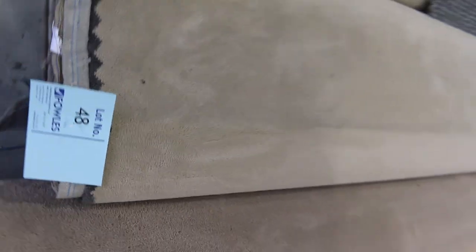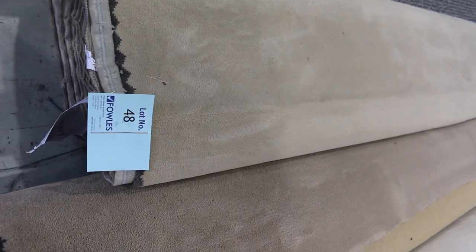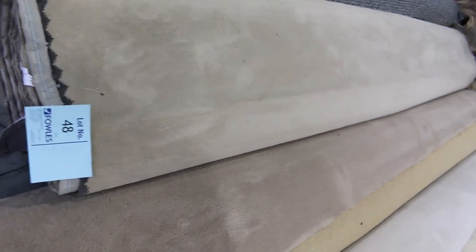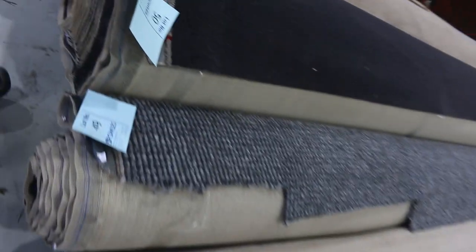What you need to do to find out the exact roll sizes — have a look at those lot numbers or download the catalogue. That'll tell you exactly how big lot number 48 is, and you can do that throughout the whole carpet auction to see how big all these rolls are. Lot number 50 — good example there. 23.6 metres on that roll. Good charcoal twist pile. I'll be thinking more around about the $40 a metre mark for that one.